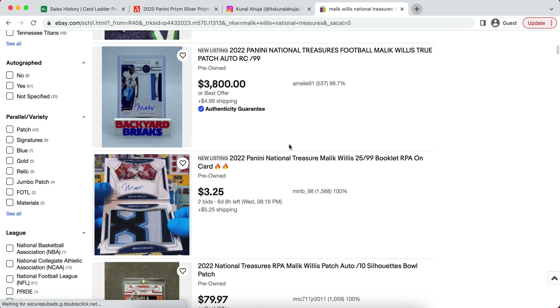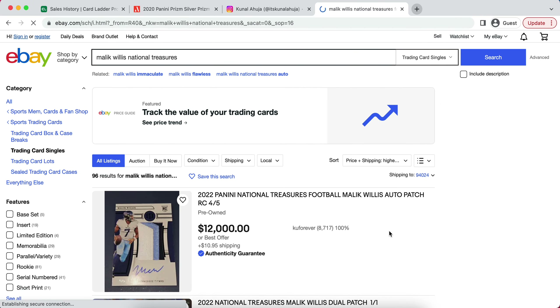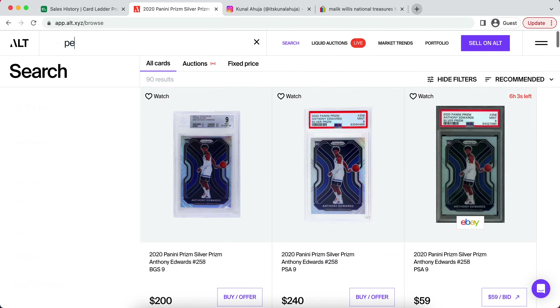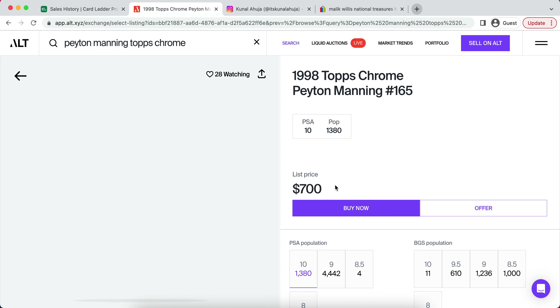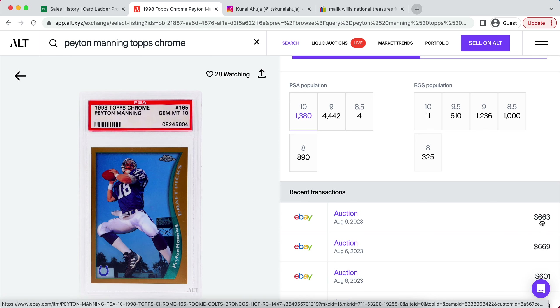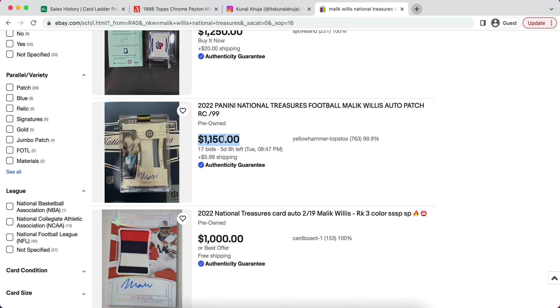Pretty much any card from this drop has been going for serious money. If we look at Malik Willis, some of his out of 99 cards already have bids over $1,000 with five days left — for an out of 99 National Treasures rookie card. Keep in mind, this is a third-string quarterback. If we want to look at what a Peyton Manning Topps Chrome rookie card goes for, a pop 1,000 PSA 10, after being one of the best quarterbacks of all time, it is a $660 card. And you already have bids that pretty much double that with five days left on a third-string quarterback.